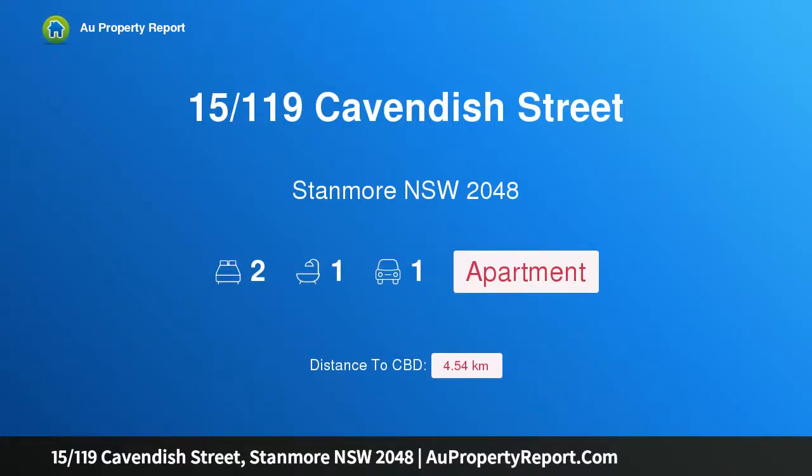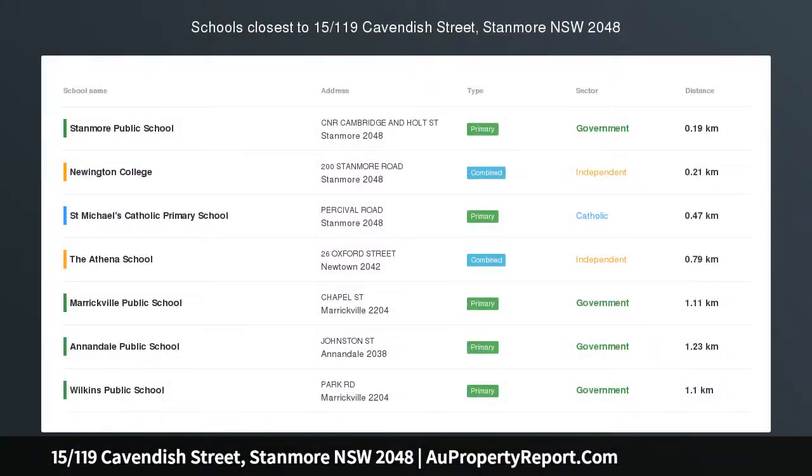Hi, I am glad to introduce property 15/119 Cavendish Street, Stanmore New South Wales 2048.